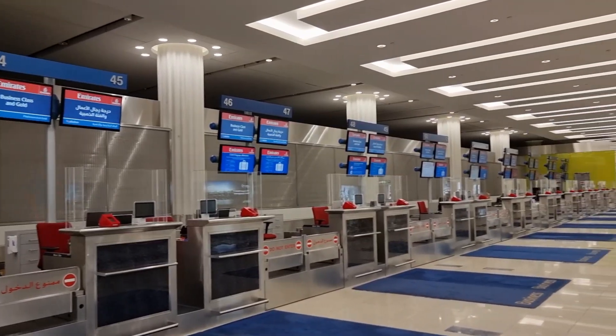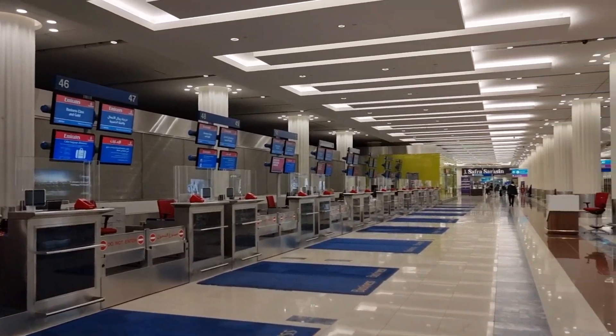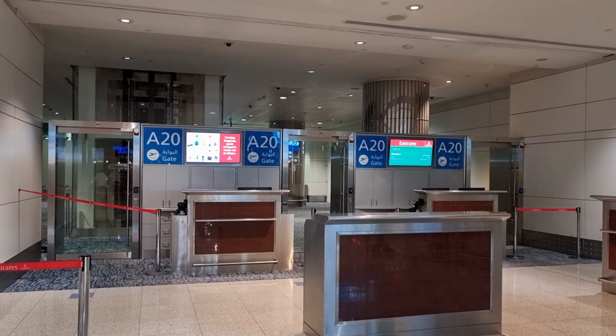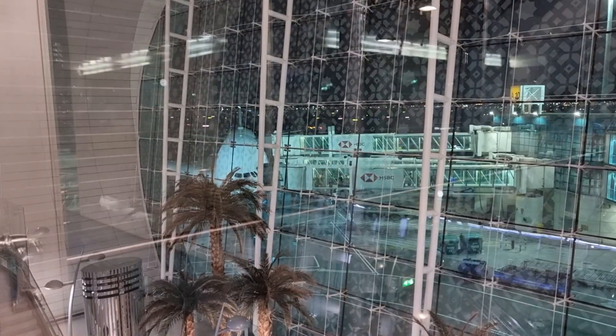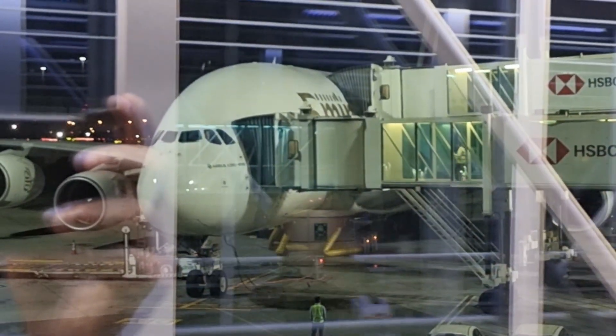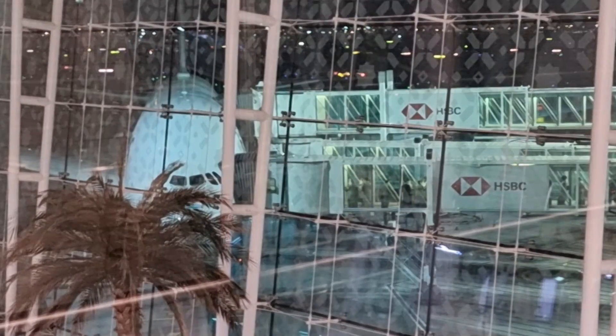The check-in was efficient and smooth. There's also a self check-in drop but I just used the manual counter today. There wasn't much of a crowd. Our flight time today will be two, two and a half hours. The A380 bird is here and as you can see it's a huge, huge aircraft which can accommodate almost 564 passengers.